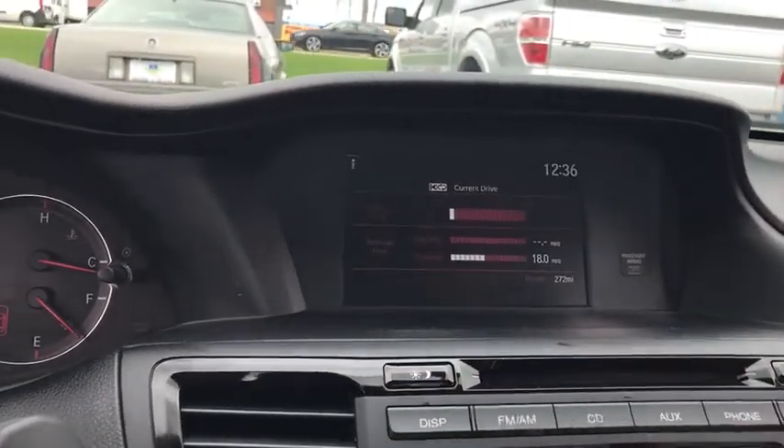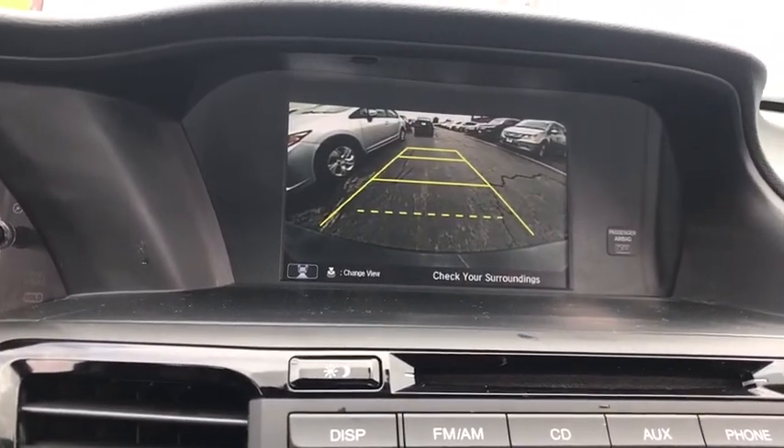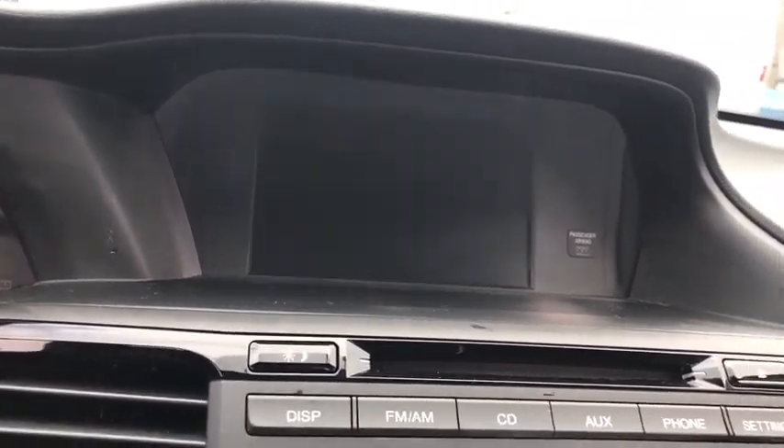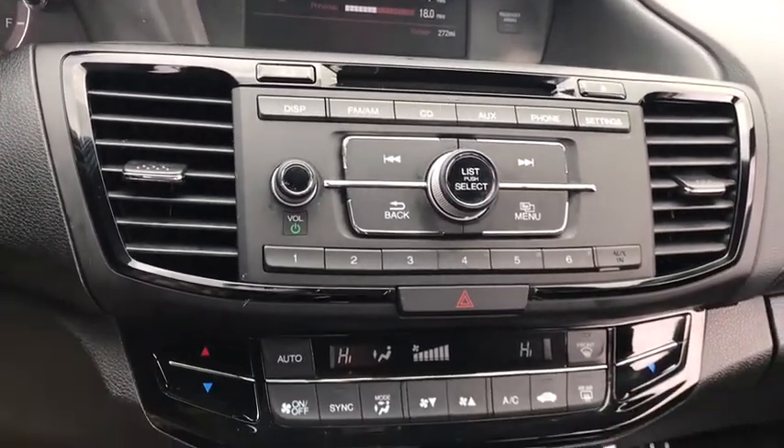Driver airbag, aluminum wheels, four-wheel disc brakes, cruise control, floor mats, climate control, rear defrost, FWD, AM-FM stereo radio, CD player.